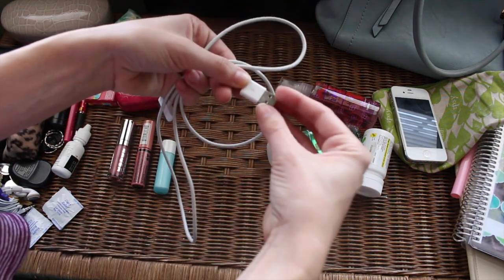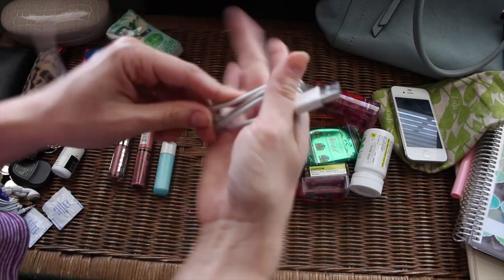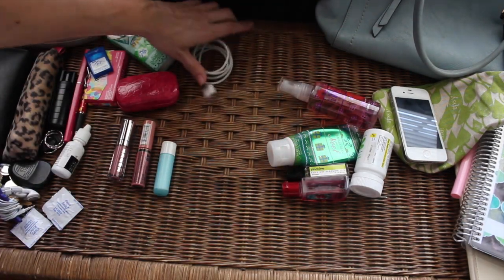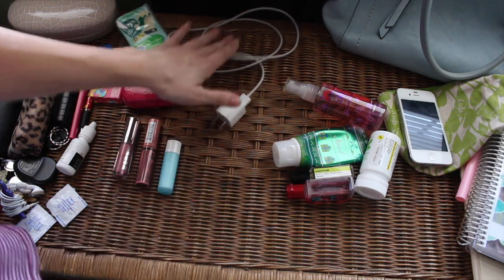I need to have my actual wall charger with me as well, because sometimes I'll babysit and I need it, or something always pops up. I need to go grab one of my things for it — okay, perfect, now I've got that. I'm gonna go ahead and stick it in there so I don't lose it in my bag.